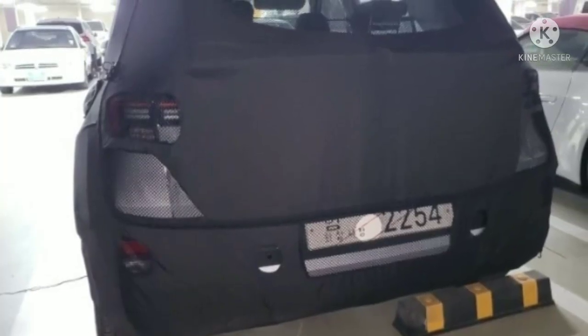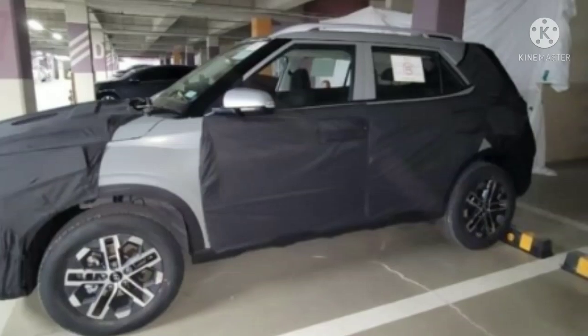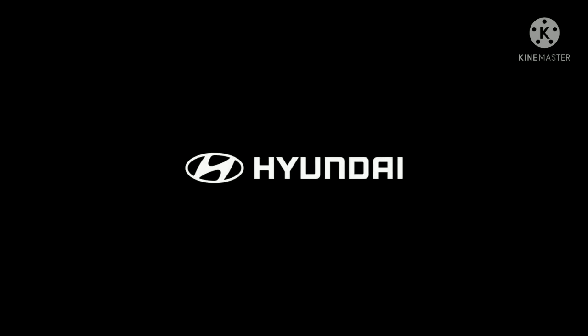We expect the upcoming Hyundai Venue facelift to debut sometime during the next year, although there is no confirmation on that yet. Interestingly, this isn't the only facelift Hyundai has in the pipeline. The manufacturer will also introduce the Krata facelift next month.